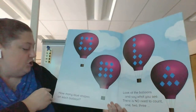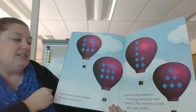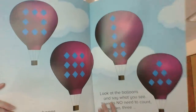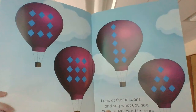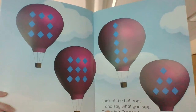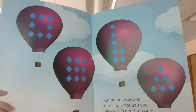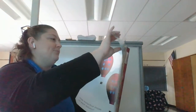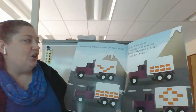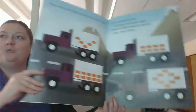If you need more time, go ahead and pause the video. How many blue shapes on each balloon? Look at the balloons and say what you see. There is no need to count one, two, three. Go ahead and shout them out when you've got them. How many orange shapes on each truck? Look at the trucks and say what you see. There is no need to count one, two, three.